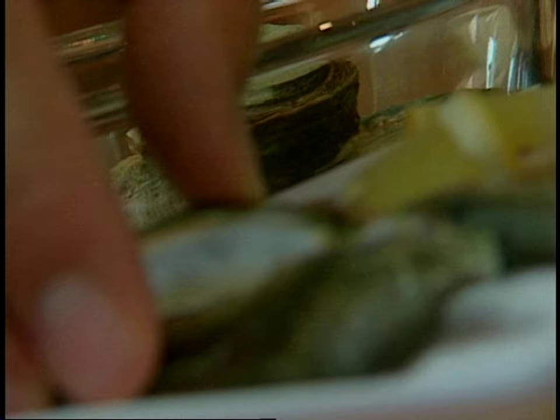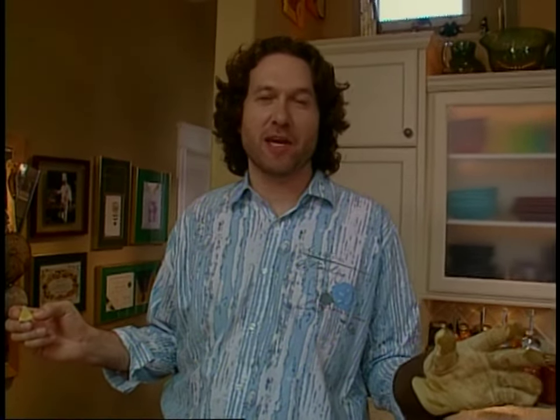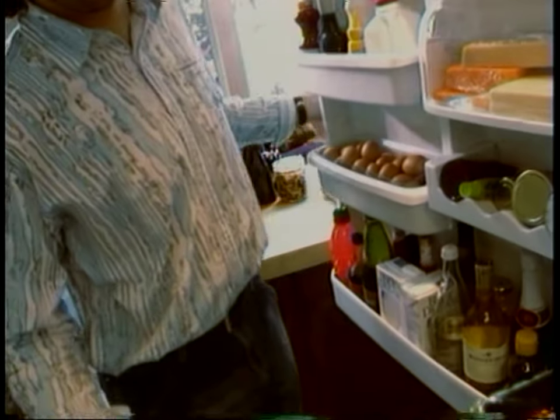I like to serve oysters as simply as I possibly can. I prefer them with nothing but what Mother Nature gave them. But a little lemon juice is okay too. Mmm. Oh, I'm feeling good now.